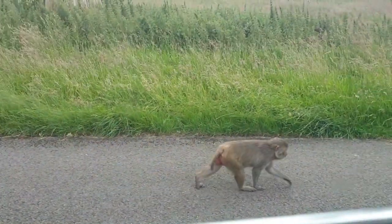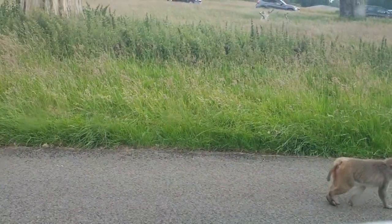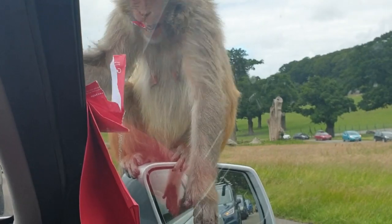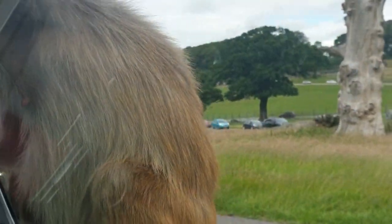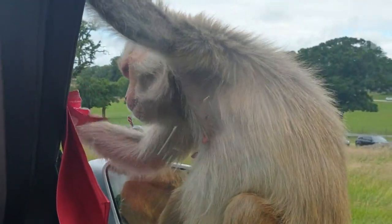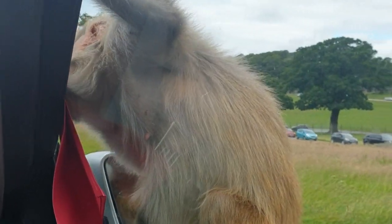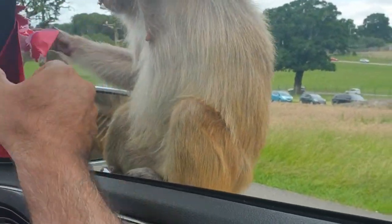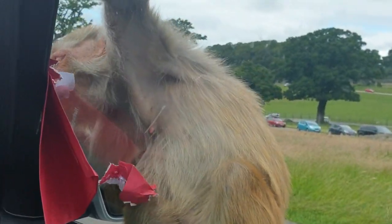None of the monkeys were attracting towards my car, so I put a red pepper in my window and then all the monkeys attacked my car. Look at this one — it's busy eating this pepper. I'm trying to remove the pepper but still it's getting it.